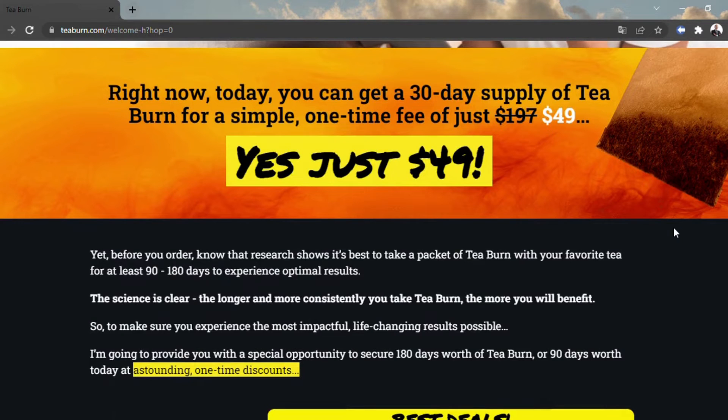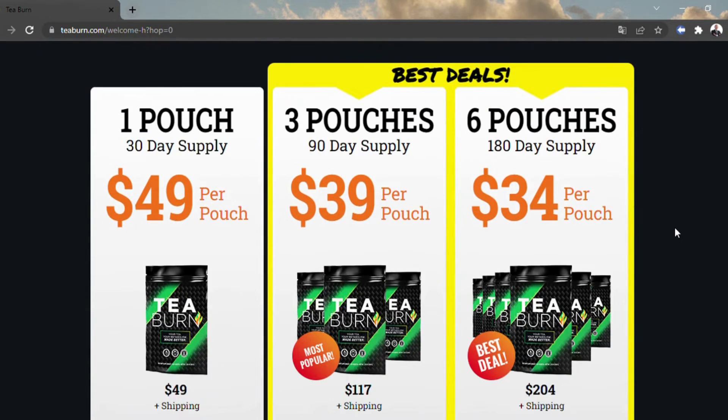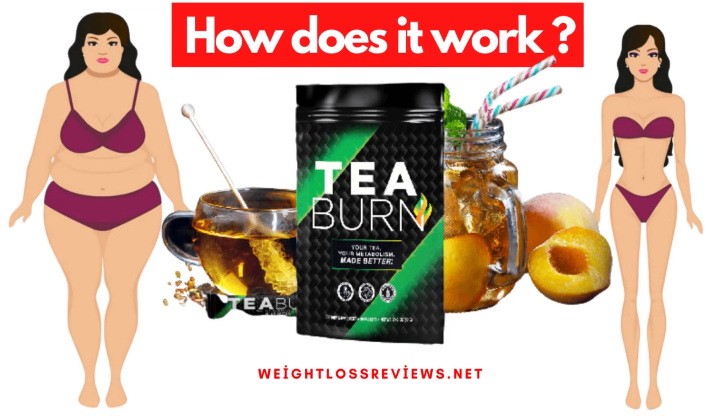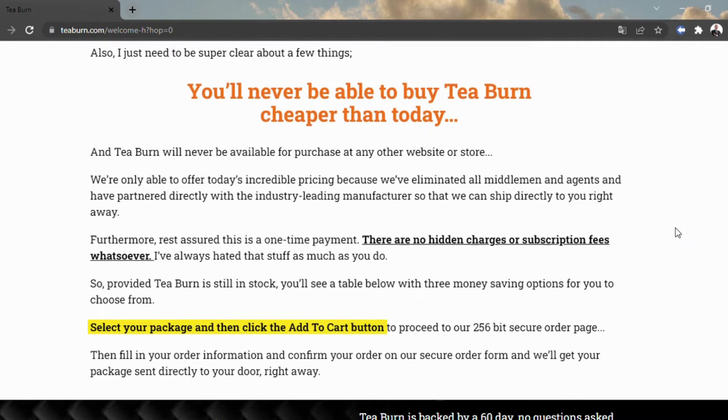T-Burn is evaluated at $49 per pocket and upheld by a multi-day money-back guarantee. It's an obvious fact that tea can assist you with getting thinner and backing generally well-being. Tea is one of the best standard refreshments on the planet, and many individuals drink tea day by day to help in general well-being and health. With T-Burn, you get the force of tea without the taste or shading.